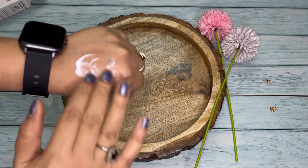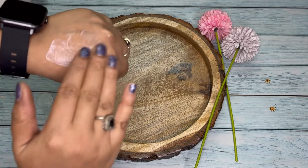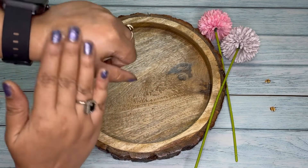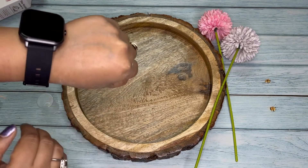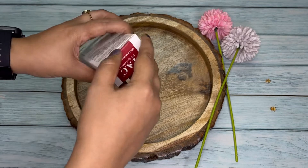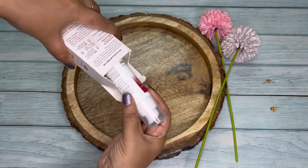You can see how light and non-sticky the day cream is. I use the Tech Ayurveda night gel regularly at night before going to bed, which is great for the health of my skin.